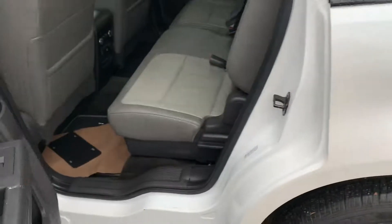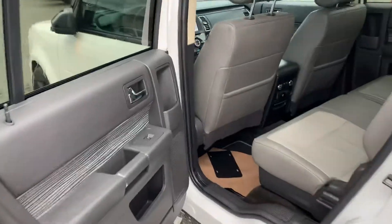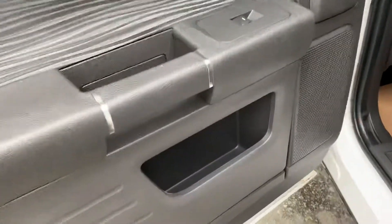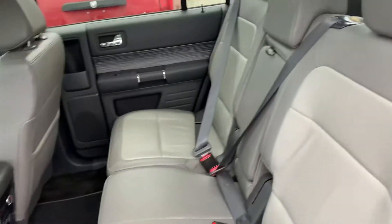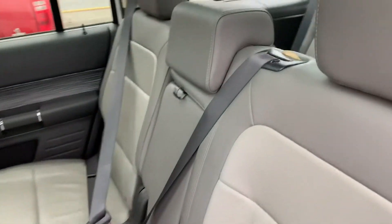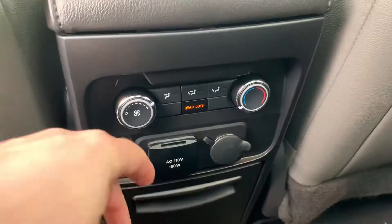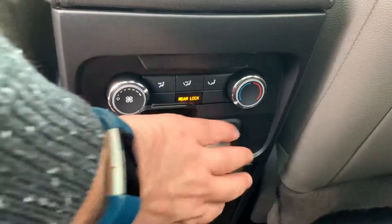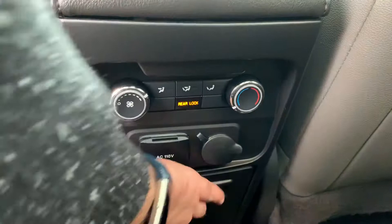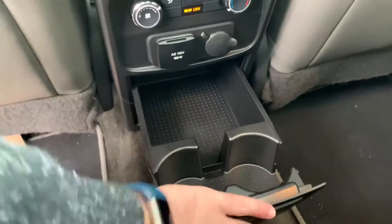Accessibility in the second row is very easy — the doors open wide and there's lots of room to get in and out of the vehicle. More storage space as well as a spot to put your drink. The middle seat flips down into a console. You've also got your climate control, a 110-volt outlet, and a 12-volt outlet, as well as cup holders and a storage container down here.